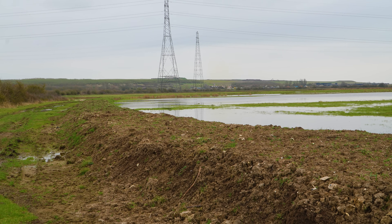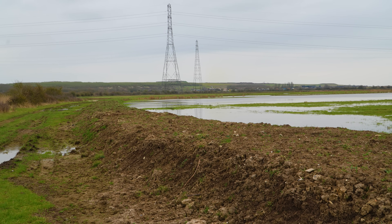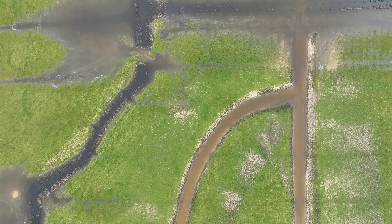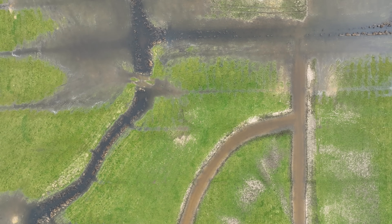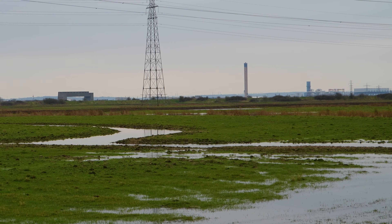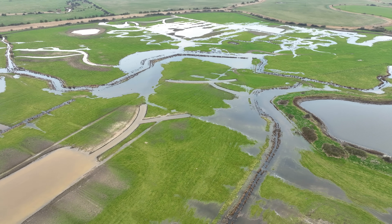Some of the works that we've done here — we've created a perimeter bund, you can actually see this bund here behind us. This is a shallow bank. We've created new foot drains; foot drains are very shallow ditches, and we've also made them quite natural looking, so they look like the old ditches that you would have had on these grazing marshes in the past.